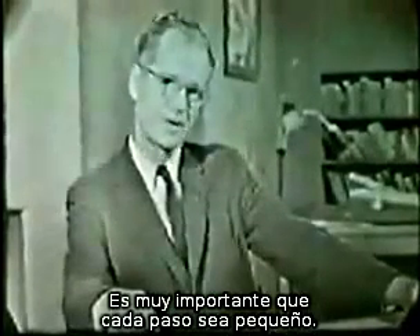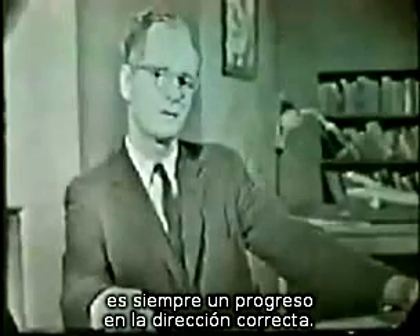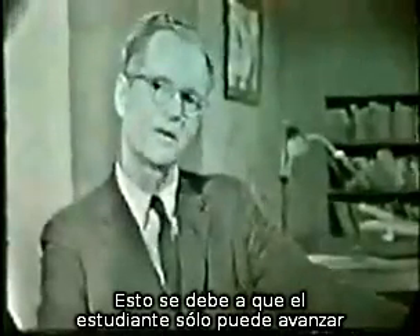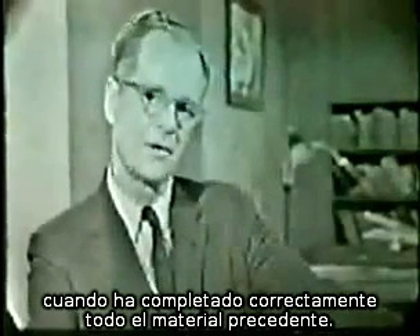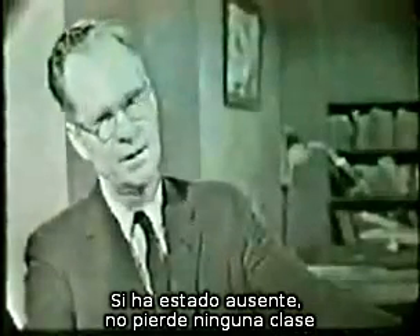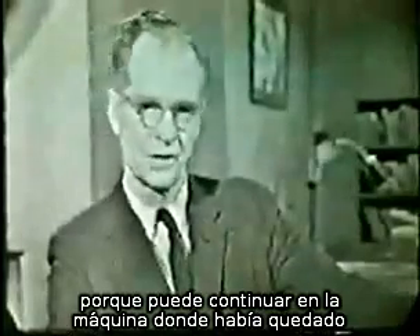The fact that each step is very small is important. Even though it may not seem like much of an accomplishment, it is always progress in the right direction. Programs have been constructed in which, without any prior study, the average student is right 95% of the time. This result is partly due to the fact that the student only moves on when he has completely mastered all the preceding material. If he is absent, he does not miss any work because he takes up where he left off upon returning to the machine.